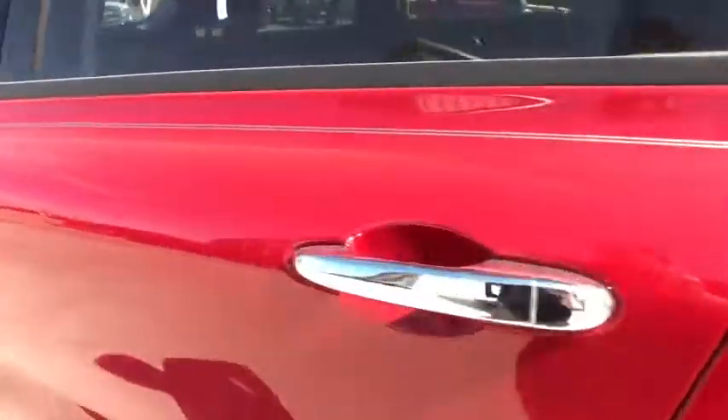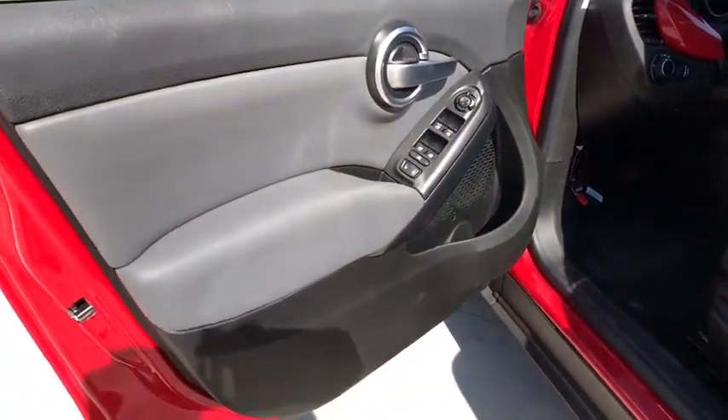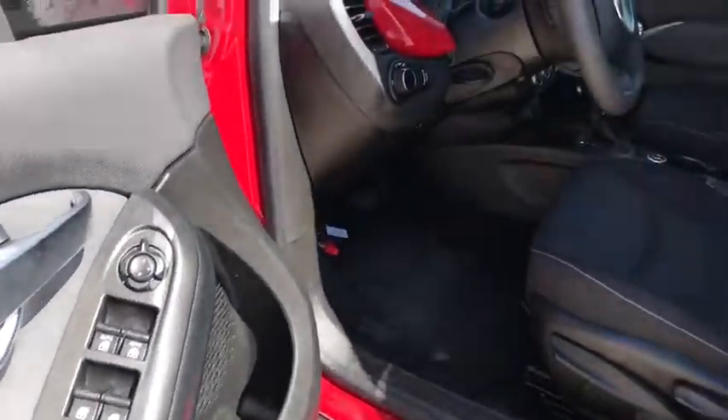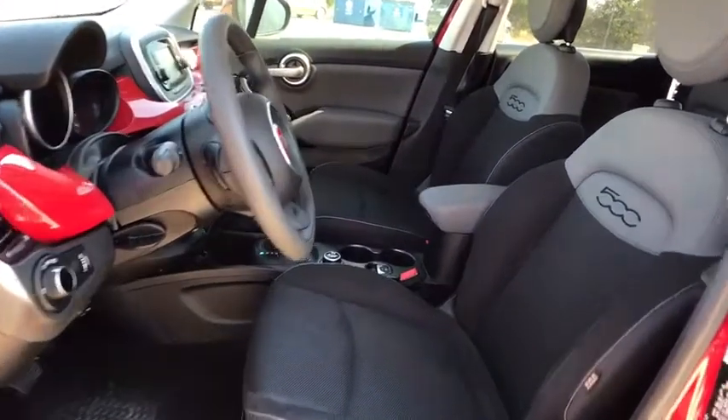Trip computer, remote keyless entry, tachometer, overhead console, brake assist, tilt steering wheel, driver vanity mirror, rear window wiper, front bucket seats. A vehicle like this doesn't come along every day.